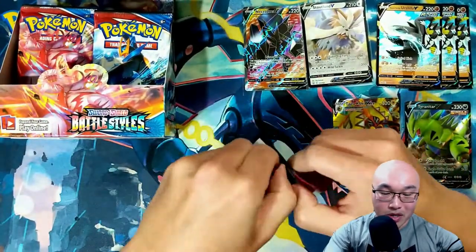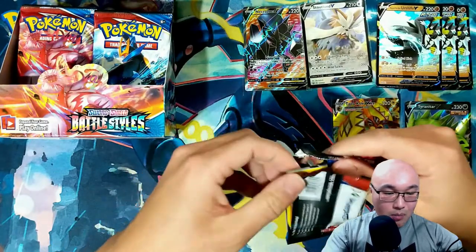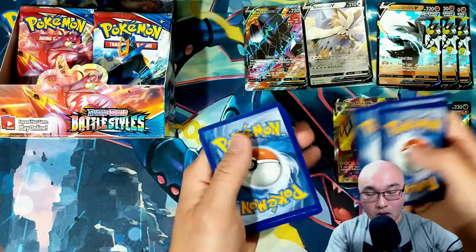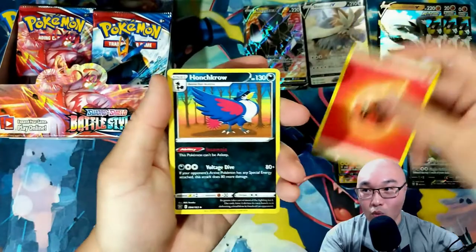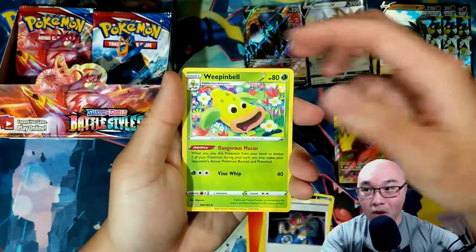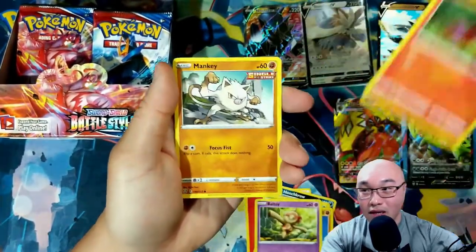I only have one right now, but I definitely want to build a deck around it. There's a Pokémon called Frosmoth that has an ability that lets you put a bunch of Water Energy on one of your Pokémon on the bench — that would be very useful to use with that Kingdra.